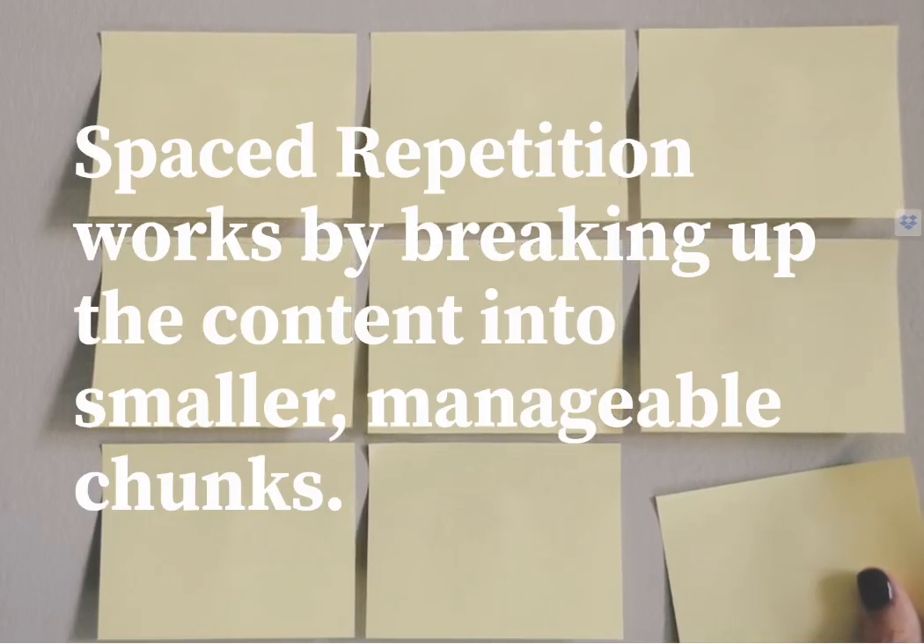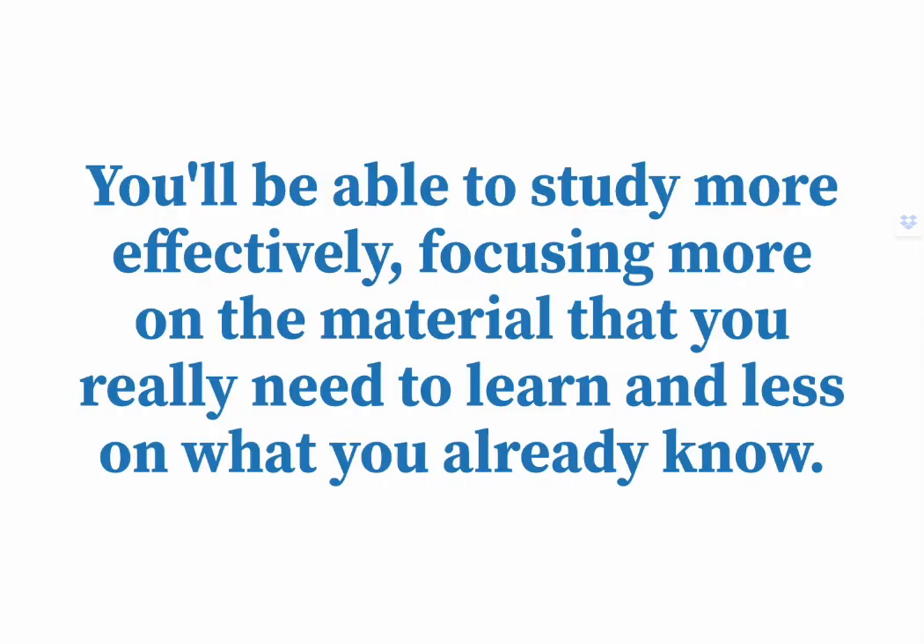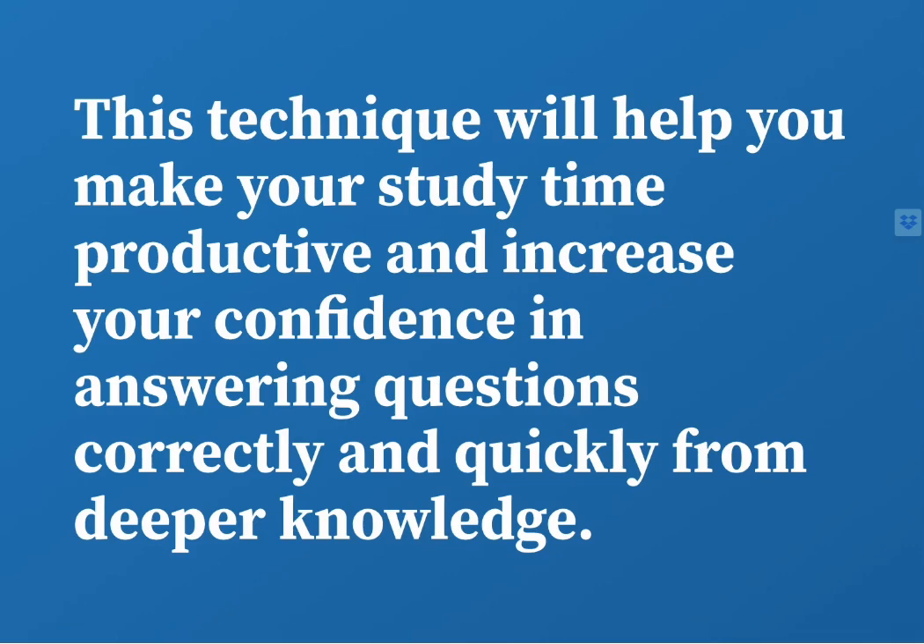Spaced repetition works by breaking up the content into smaller, manageable chunks. You'll be able to study more effectively, focusing more on the material that you really need to learn and less on what you already know. This technique will help make your study time productive and increase your confidence in answering questions correctly and quickly from deeper knowledge.